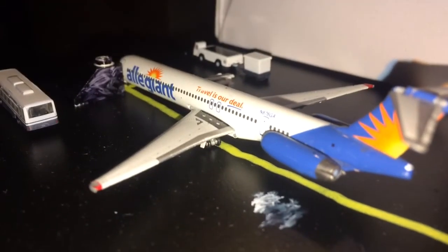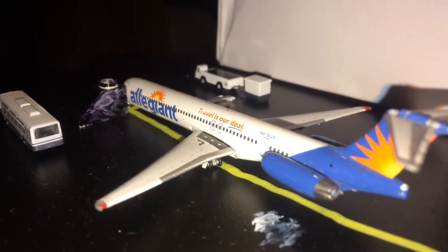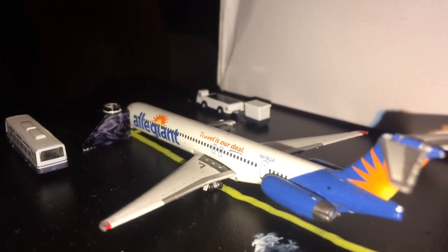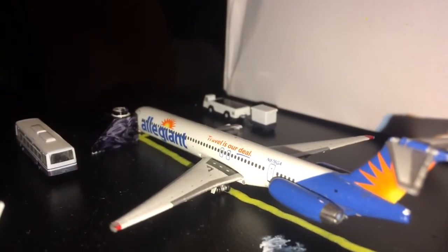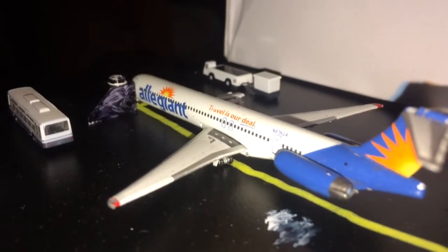Right here we have the beautiful Allegiant Boeing MD-83. This aircraft is getting baggage and passengers on board through the stair truck and bus, preparing for Burlington Central Carolina International Airport, or Citrus Aviation's Airport.